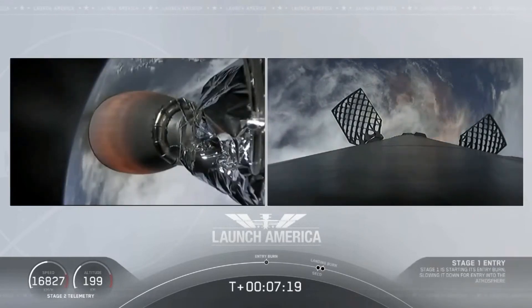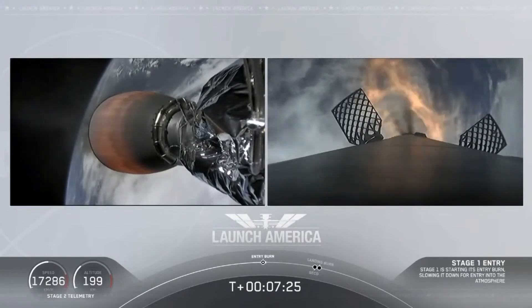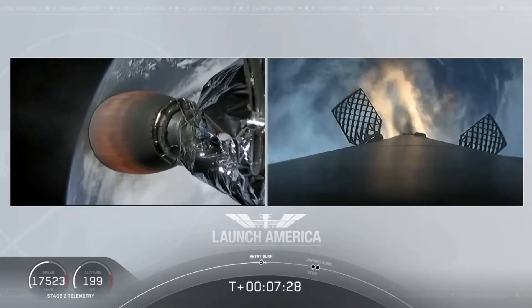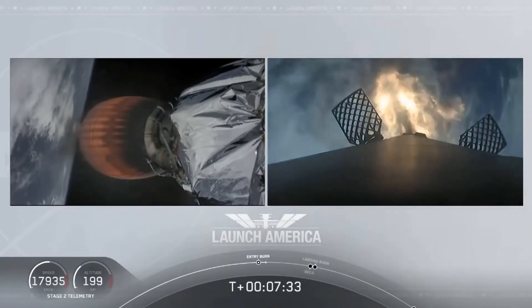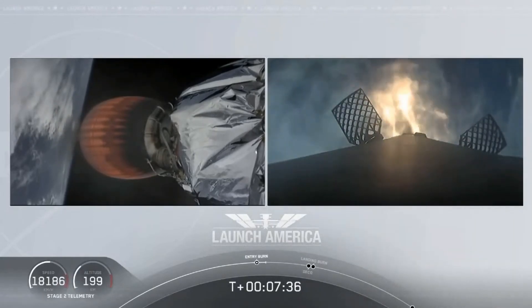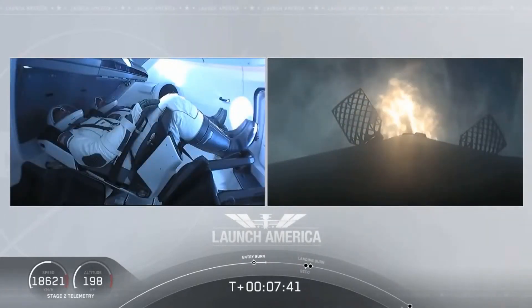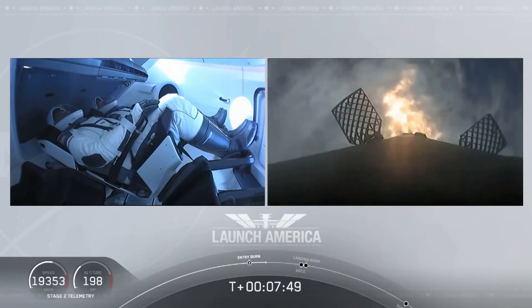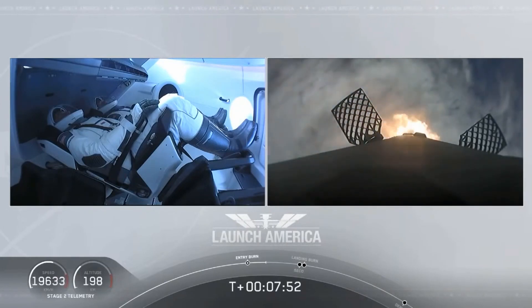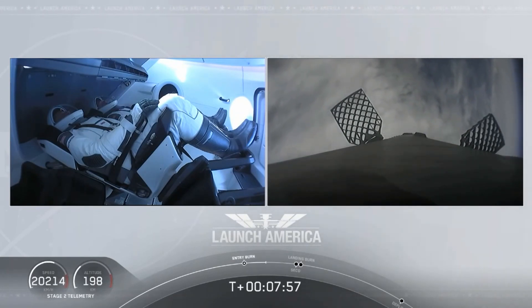Stage 1 entry burn start. And there is that entry burn beginning. Acquisition of signal. This burn lasts about 36 seconds. Stage 2 FTS is saved.